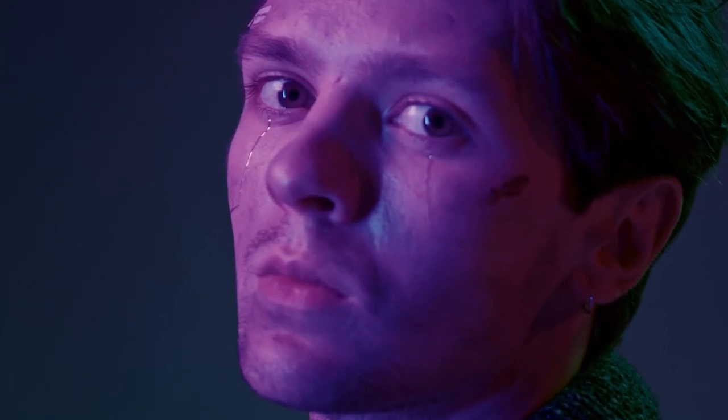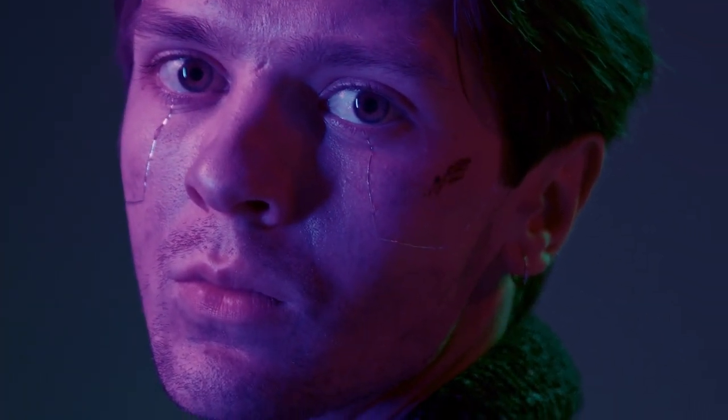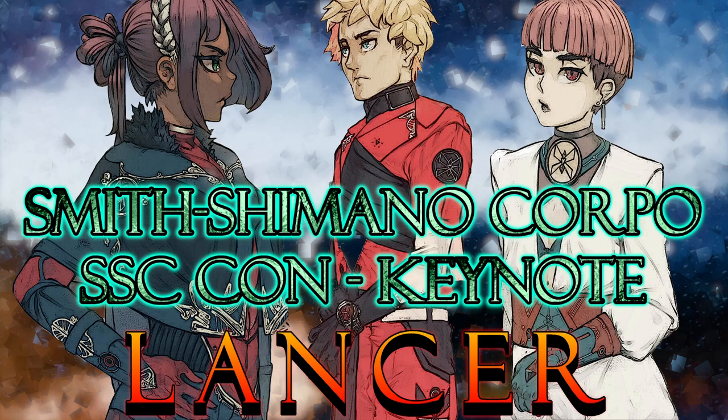You, Lancer, have been selected for an opportunity with us here at Smith Simano. Our keynote speaker Cartwright Smith IV will be presenting after this short video about two of our most popular frames: the Metal Mark and the Swallowtail.